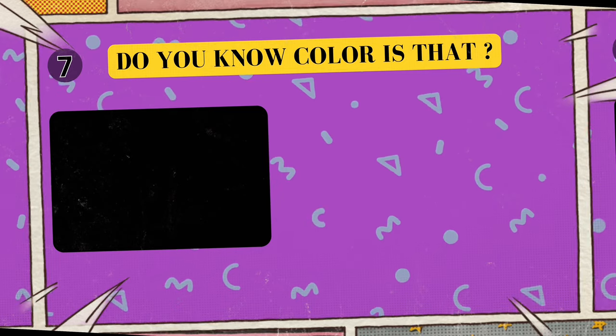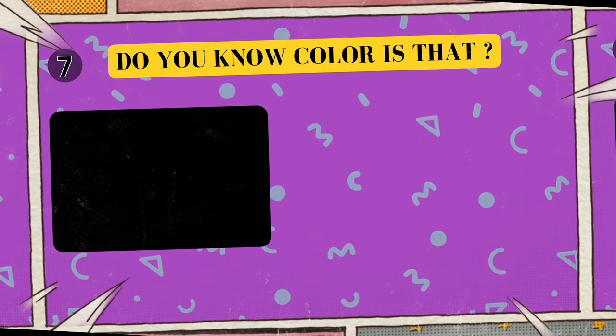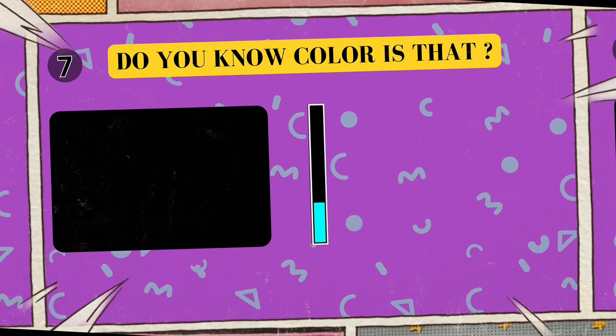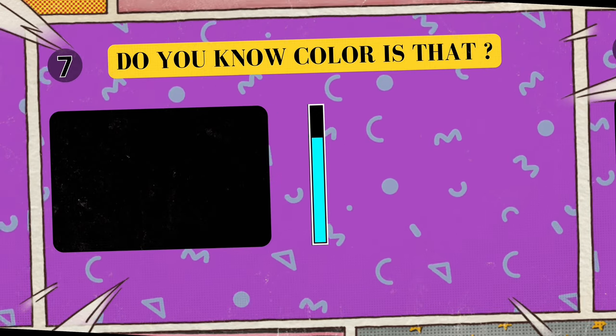Alright, look at this cool color. Can you tell me what color is this? I'll give you five seconds to think. Five, four, three, two, one. Yes, that's right! The color is black!